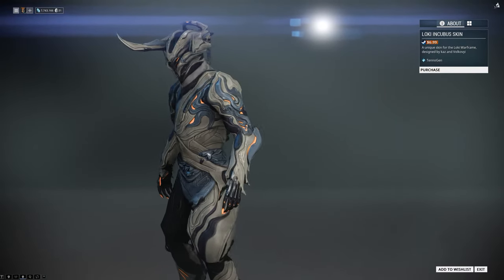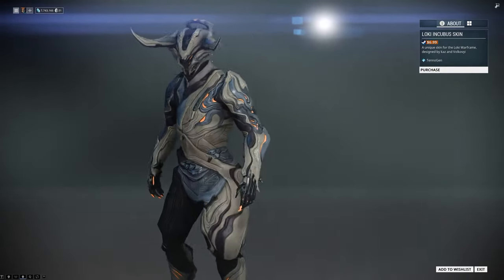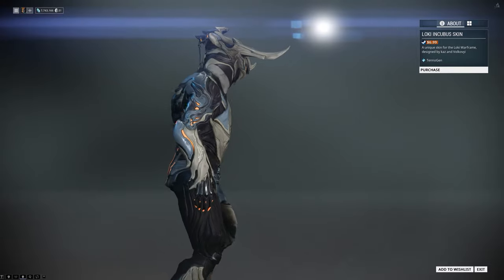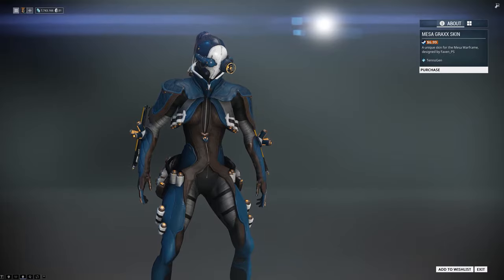We have the Loki Incubus skin by Kaz and Volkovi. This is an amazing skin for the master race out there with a smooth texture, a wonderful feel, clean design, lots of detail, and an Asgardian feel for any Loki users in the game.